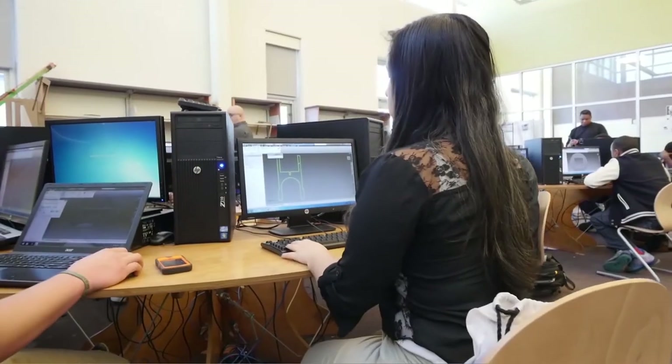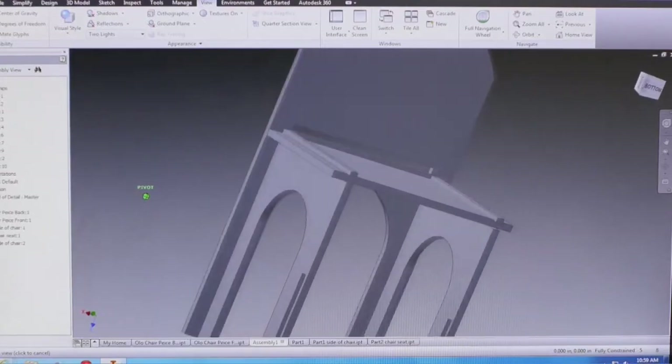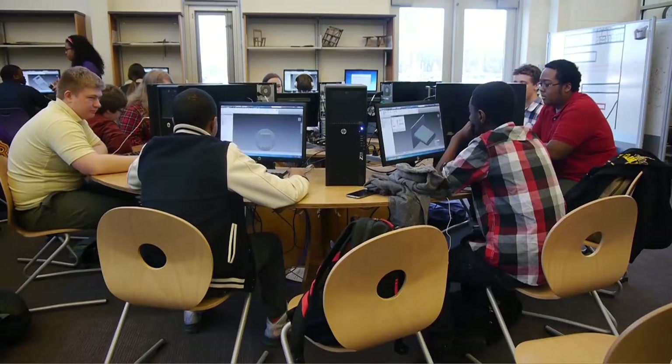The most interesting thing I find about this class is how you can take it any direction you want. You can create your thing — your table, your project — however you want it to be created, as long as it fits within the constraints.